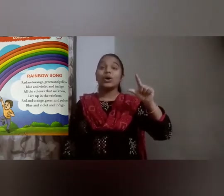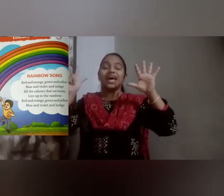What are the seven colors? Violet, indigo, blue, green, yellow, orange and red. So let's recite the rainbow song.